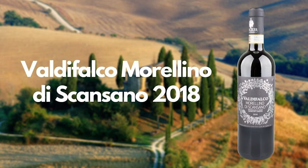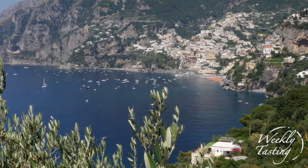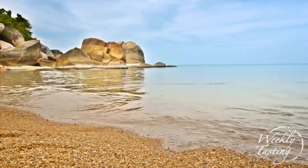In the flight we have the Valdi Falco — it's a Morellino di Scansano, 2018 vintage. We're taking a trip to the Maremma, to the Tuscan coast, made most famous by the Super Tuscan movement in nearby Bolgheri. This wine is 85% Sangiovese and benefits from the sea breezes in the Maremma area.